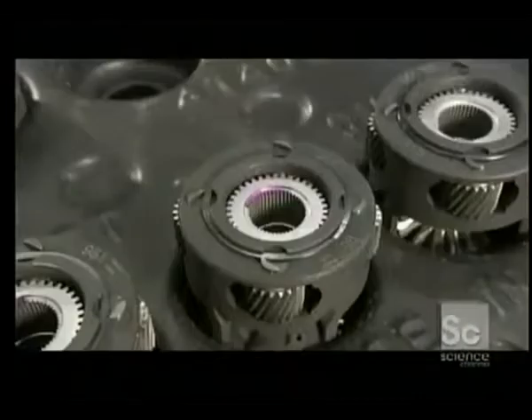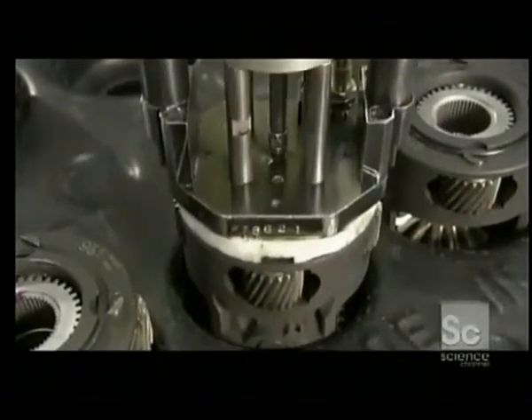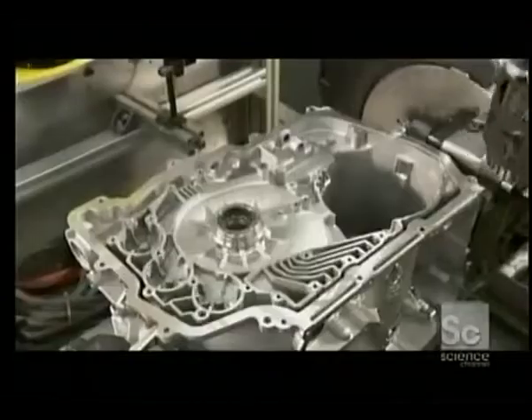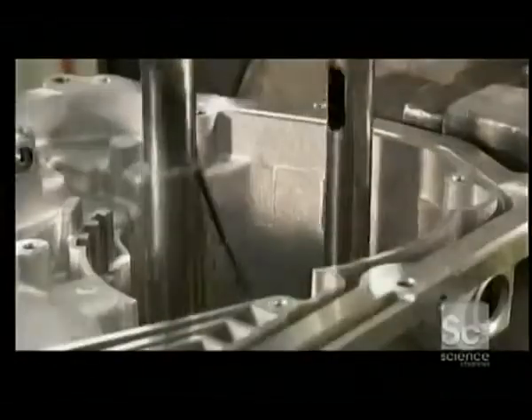The first gear set is called the final drive. It harmonizes the engine speed and driving speed. The final drive is attached to the differential, a component that lets the wheels move at different speeds so the car can turn.